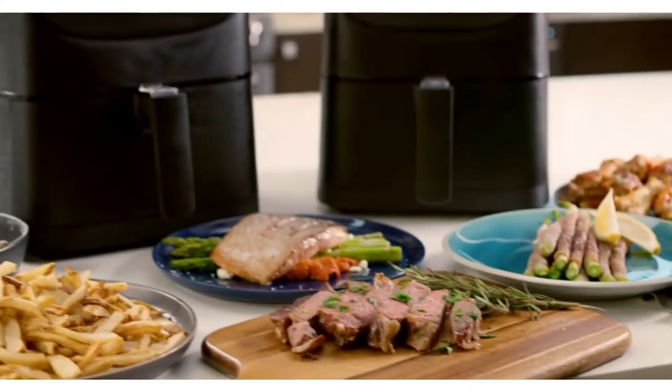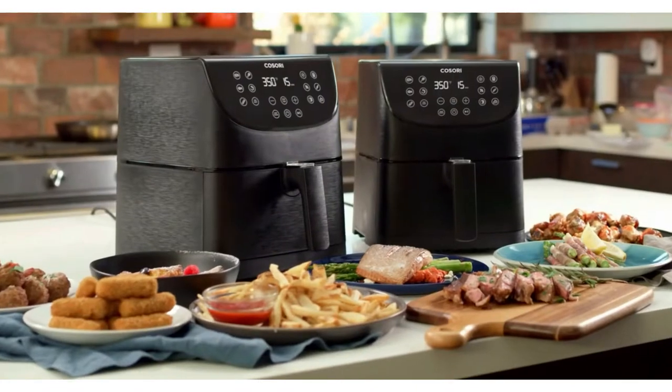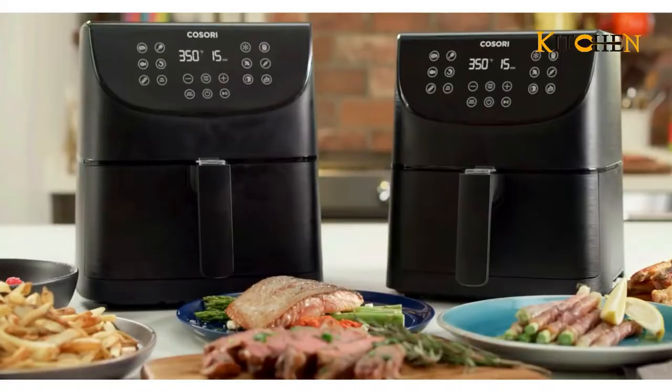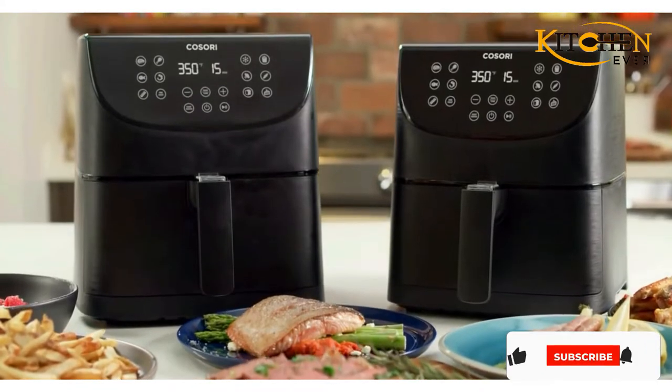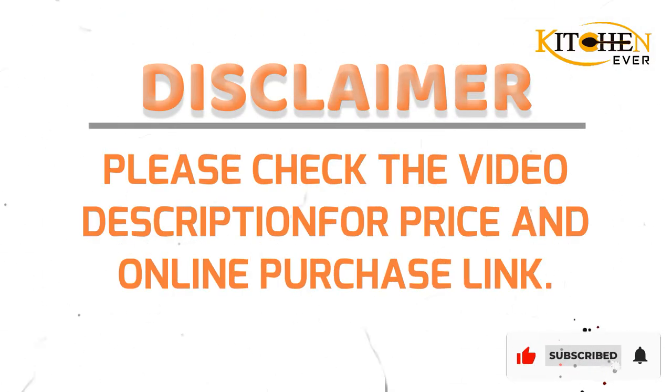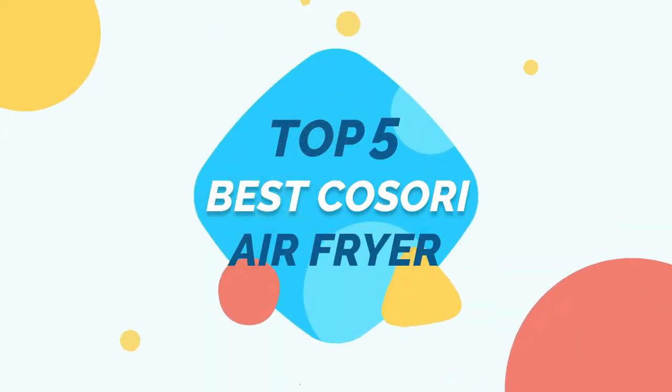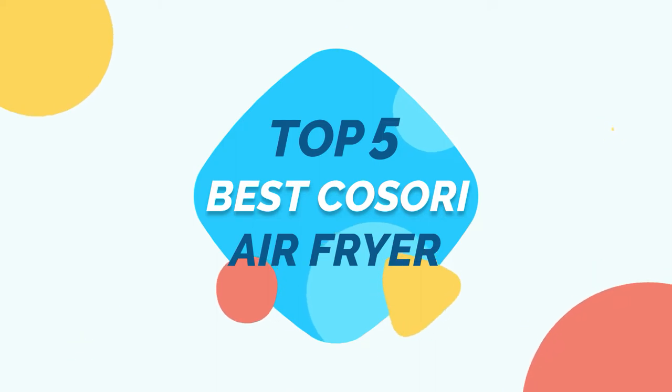By using a Kasori air fryer, your foods will be ready way quicker than with a traditional deep fryer, owing to its negligible preheating time. Please see the product link provided below the description for more information, and subscribe to our YouTube channel. Kitchen Ever Present: Top 5 Best Kasori Air Fryer — let's get started.